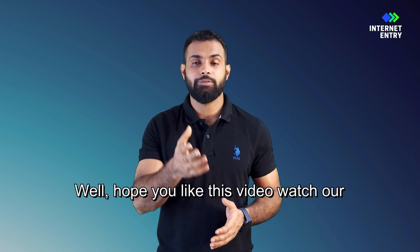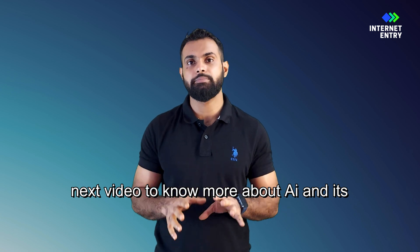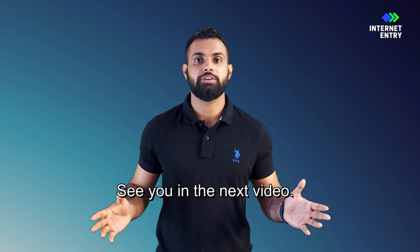Hope you liked this video. Watch our next video to know more about AI and its impact on jobs. See you in the next video.